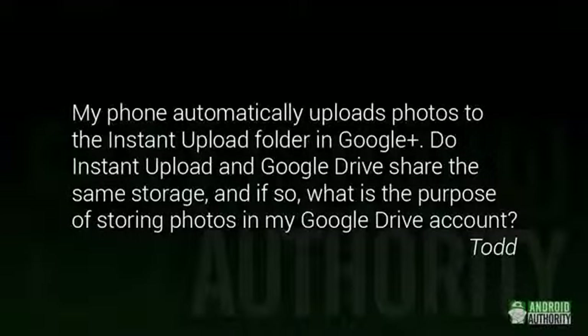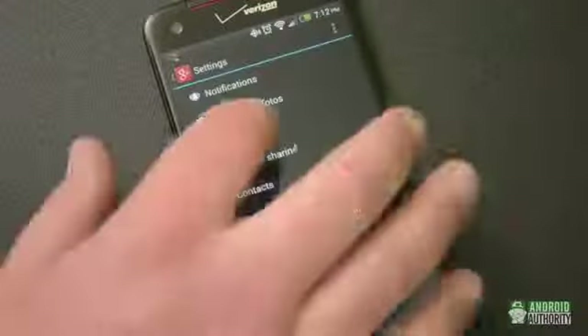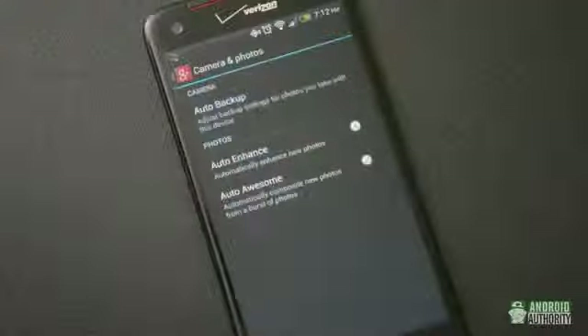Todd says: My phone automatically uploads photos to the Instant Upload folder in Google+. Do Instant Upload and Google Drive share the same storage? And if so, what is the purpose of storing photos in my Google Drive account? First things first — yes, Google+, Gmail, and Google Drive all share the same storage. As to why you might want to upload photos to your Google Drive, that's different for everybody. If you don't want Google+ to instantly upload your photos, that's easy to turn off. Just go into Google+, then go to Settings, then Camera and Photos, then Auto Backup, and just turn the feature off.